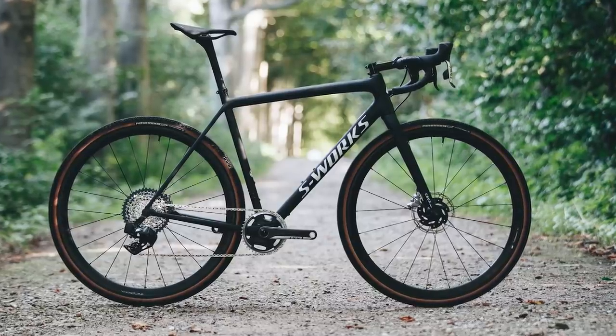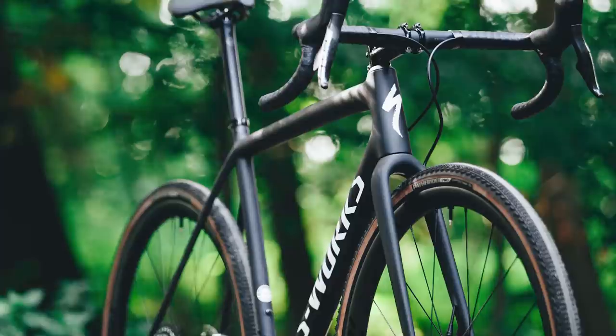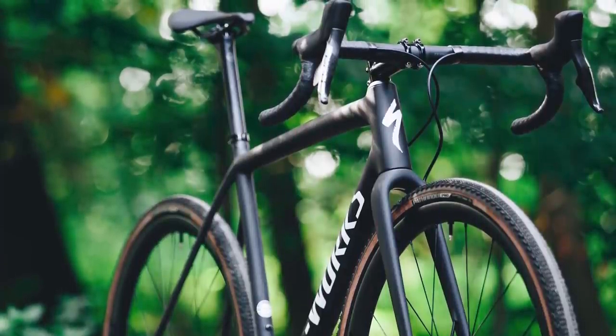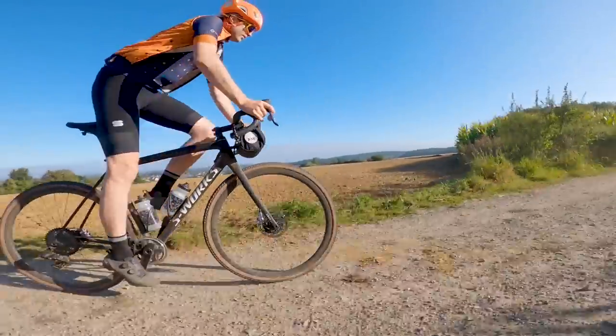The all-new Specialized Crux is claimed to be the world's lightest gravel bike, boasting a claimed weight of 725g for a size 56cm frame, with complete builds coming down as low as 7.25kg for the top-flight, unbelievably expensive S-Works model.